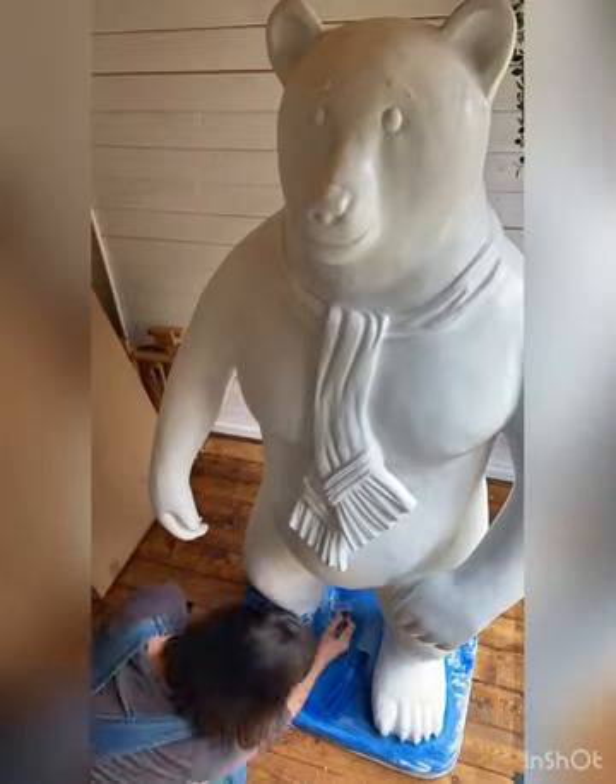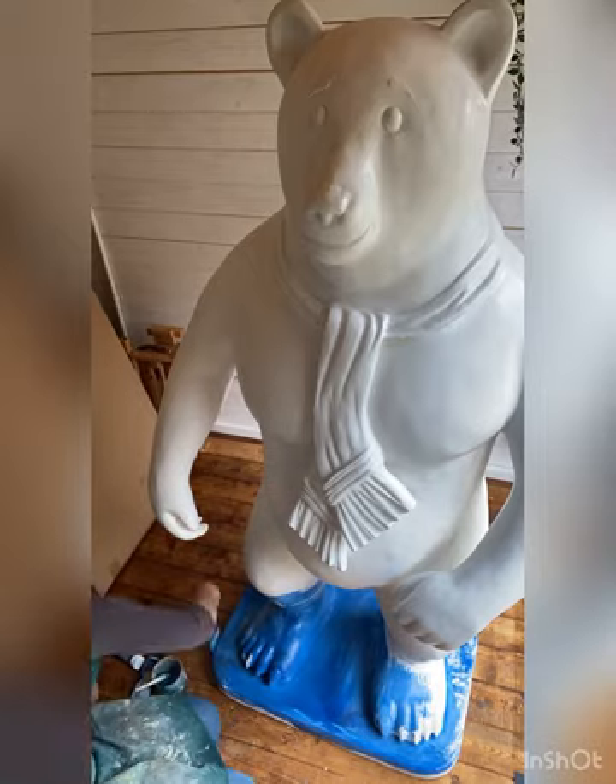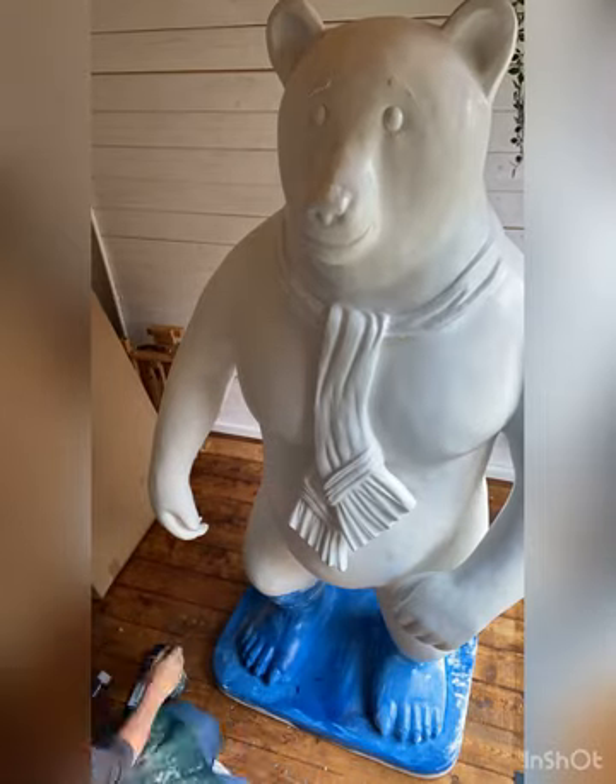My name is Amy Jobes. I am an artist based in North Devon in the UK, and I'm represented by Echo Beach Gallery in Ilfracombe.